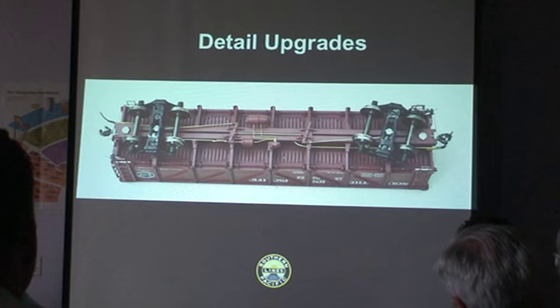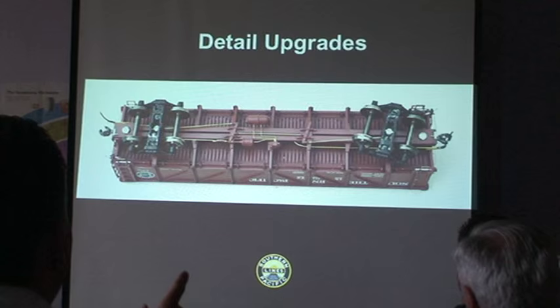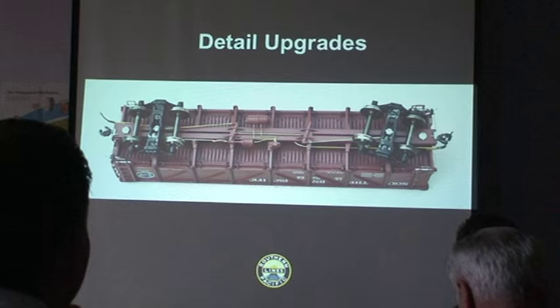In my opinion, if you're going to model a loaded car, see-through doors are unnecessary. What I do is replace a lot of the train line, main reservoir lines, and piping with brass — I think it's 12-thousandths wire for stuff like this. I've replaced all of the air hoses and the coupler cut lever bars.